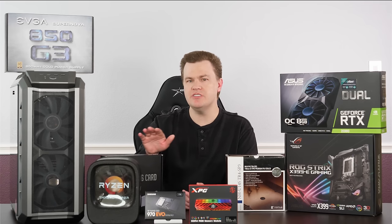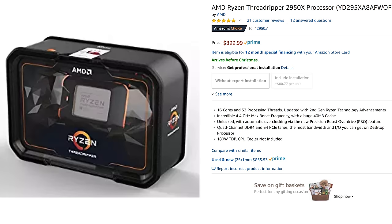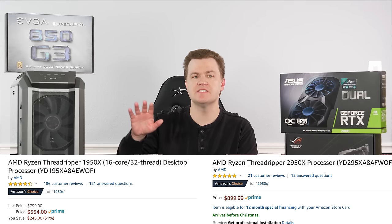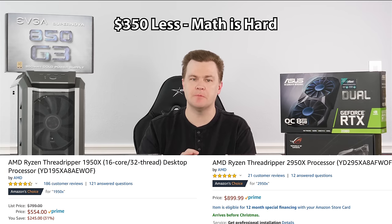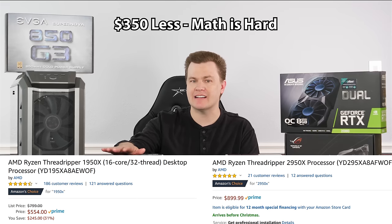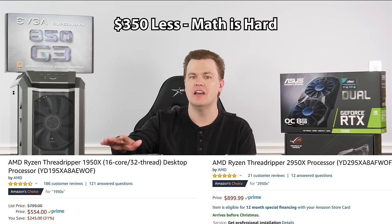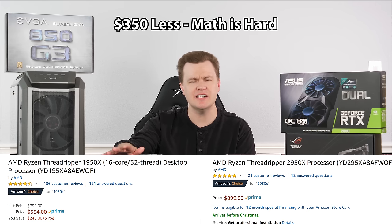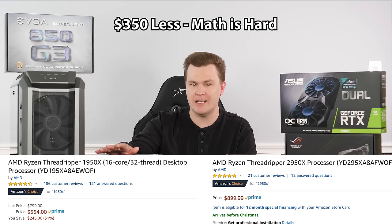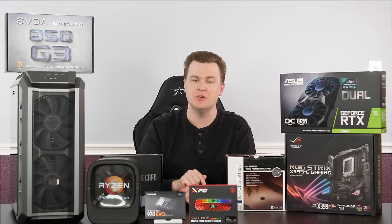Some of you might say — did you just say 1950X? Aren't there second-gen Threadrippers out? Isn't there the 2950X? Yes, there is. The 1950X is about $250 less expensive than the 2950X for a 10% performance difference. It's about a third less money for only 10% less performance, so from a dollar-to-performance point of view, the 1950X is a better deal. You're looking at spending $900 versus $550 — that's a $350 price difference for a 10% performance difference, which is why I've built this 1950X and have another one coming soon.